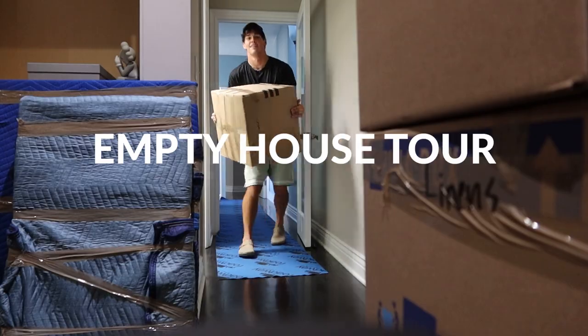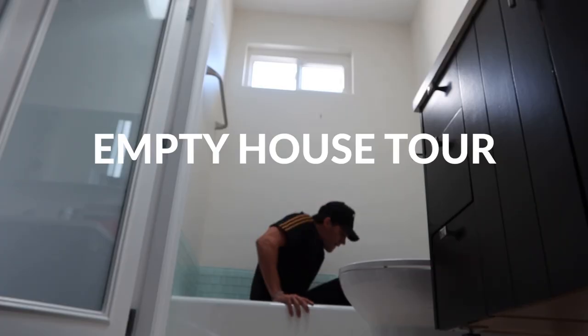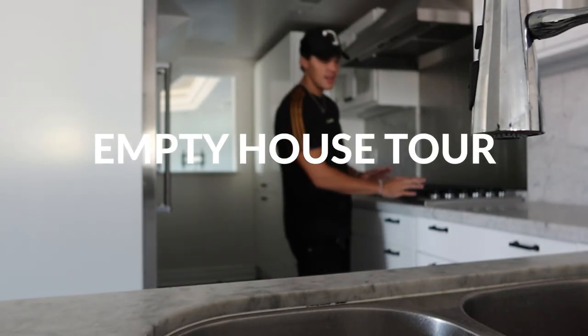Guys, I am super excited. I'm officially a homeowner! Welcome to my empty house tour.